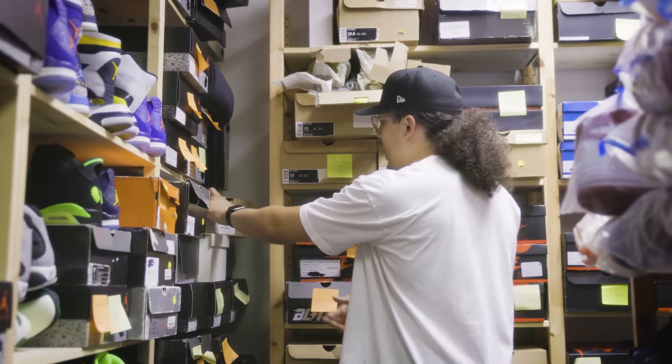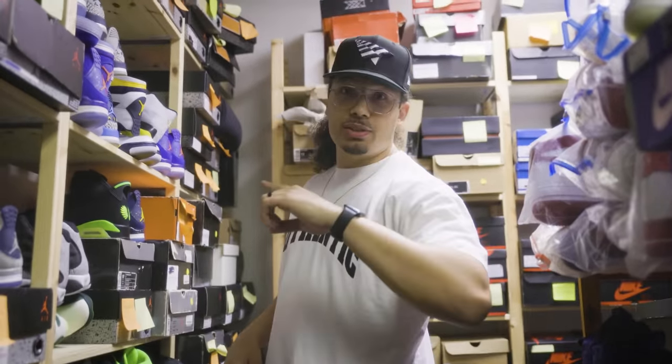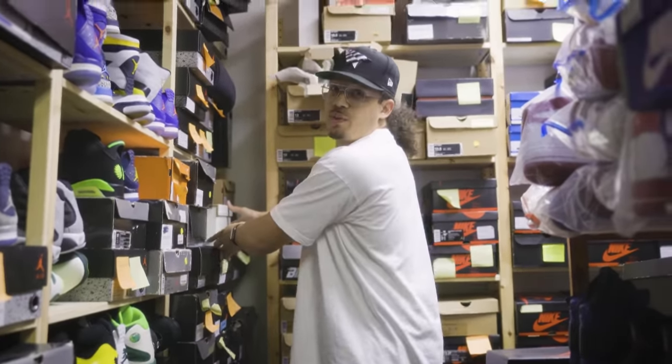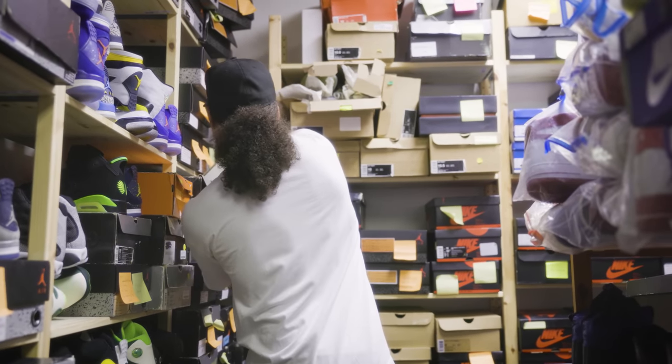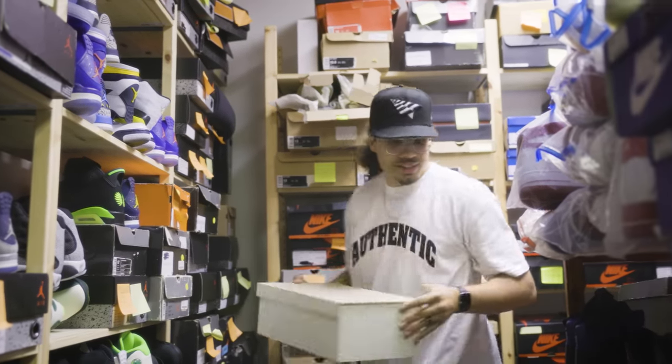I'm gonna show you guys a banger to close off this episode, and then we're gonna get to the next episode. This one is gonna make everything worthwhile for watching until the end. Can you guys guess what's inside these boxes? Oh my gosh, bro — this is crazy.